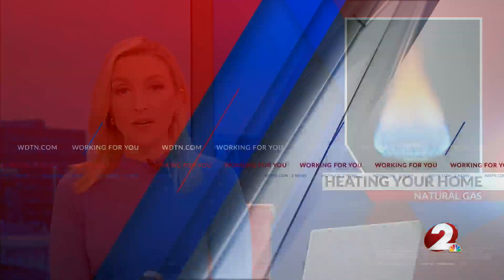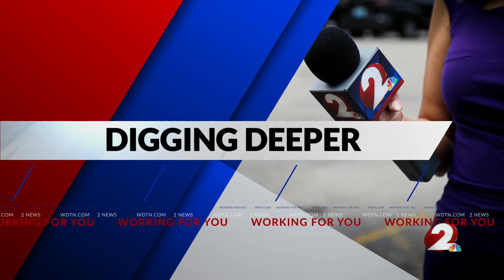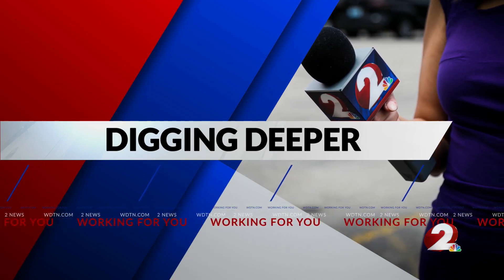Thanks Brian. As winter approaches, we'll be looking for ways to keep our houses warm. There are many different ways to heat your home, and that includes natural gas. If that's what you use, there are some things to keep in mind. Two News reporter Grace Hewitt joining us live in the studio, digging deeper into how you can stay warm and safe at the same time.